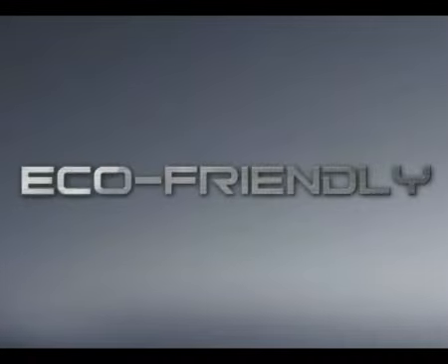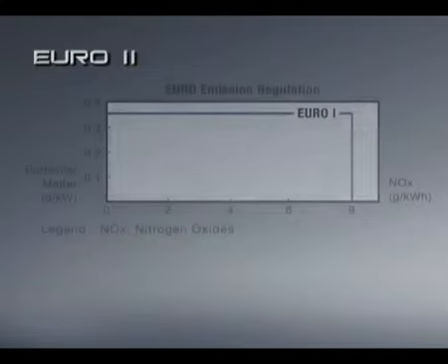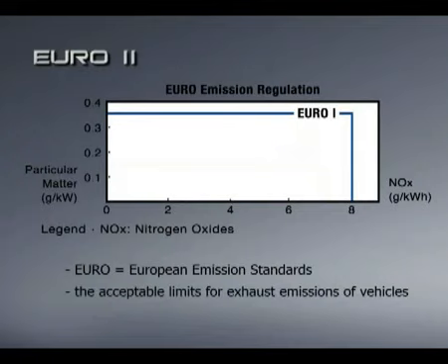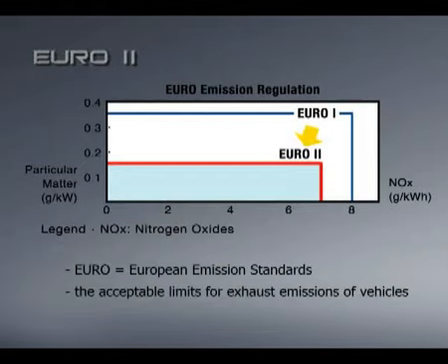Undoubtedly, one of the most outstanding features is the all-new Euro 2 green engine. Euro stands for European emission standards that define the acceptable limits for exhaust emissions of vehicles. In contrast to the Euro 1 engine, the new Cantor Euro 2 green engine produces less nitrogen oxide, less black smoke and better fuel economy.